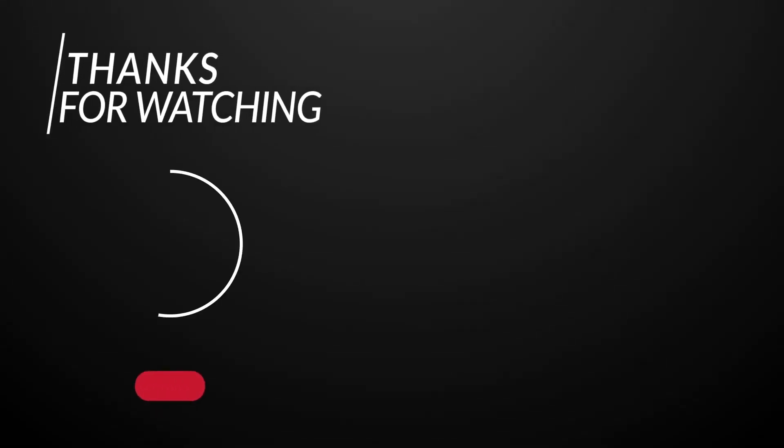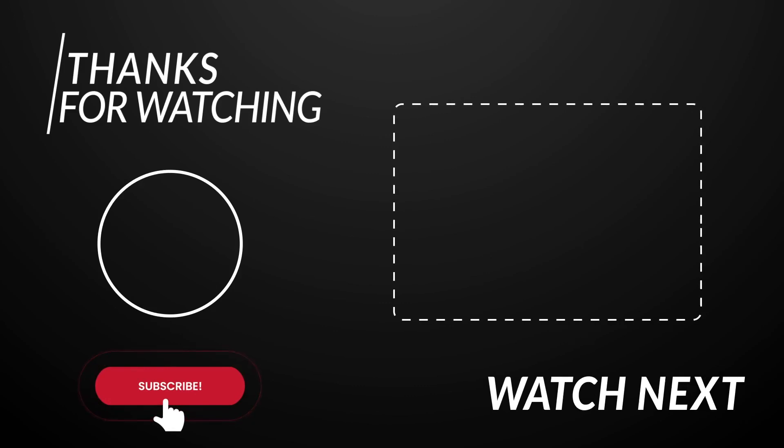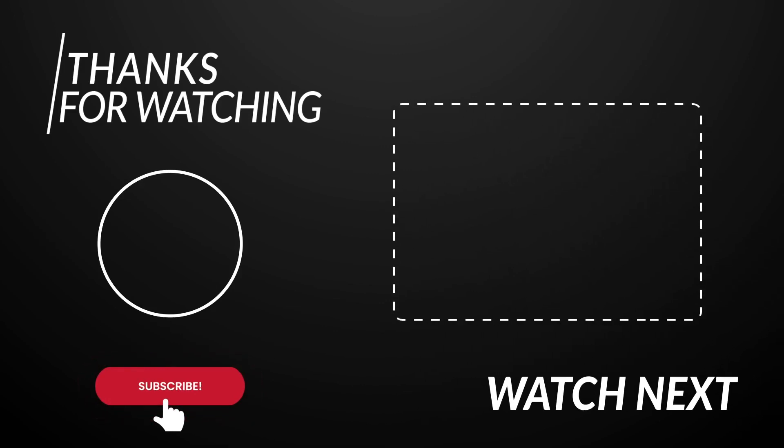Thanks for watching! If you liked this video, please make sure to subscribe to our channel and leave a like. We'll see you in the next video — take care!